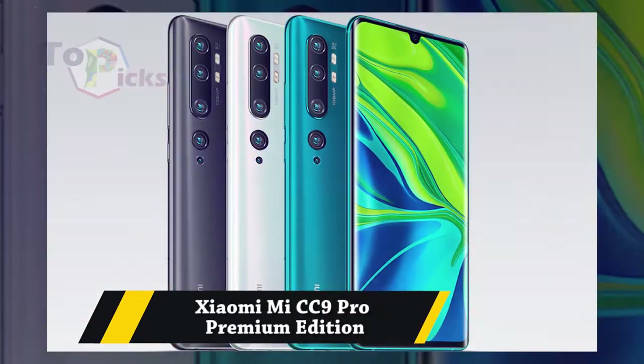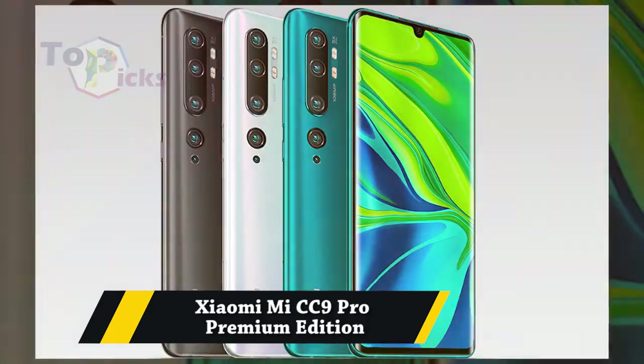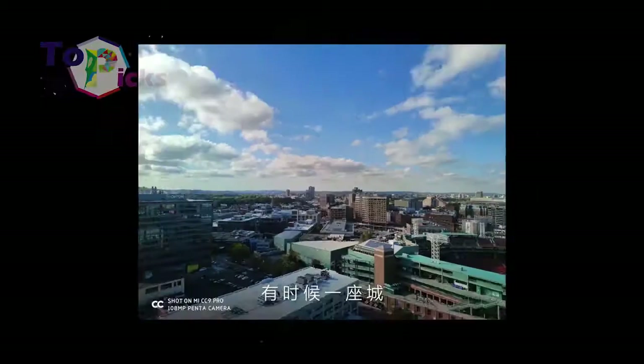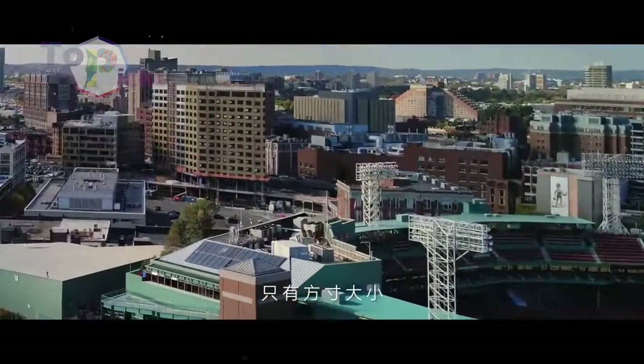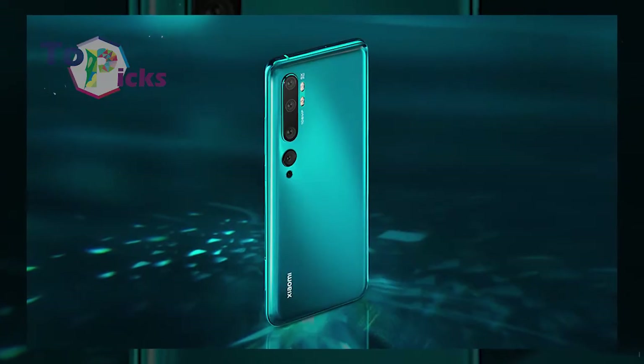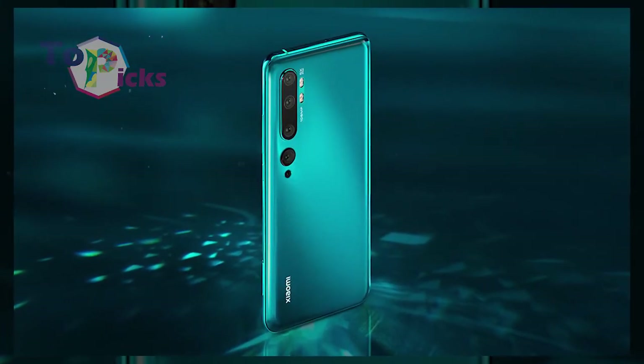Xiaomi Mi 9 Pro Premium Edition. This Mi 9 Pro Premium Edition can take pictures with various resolutions. It also has a lens which reaches 108MP for a good picture result.